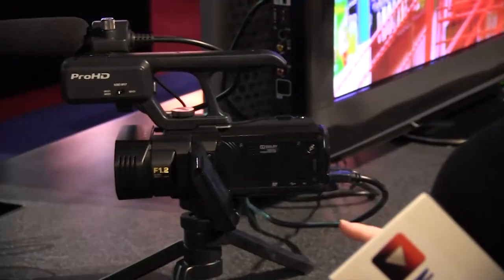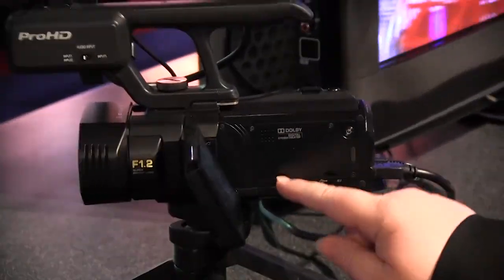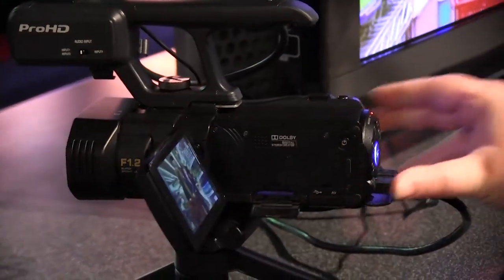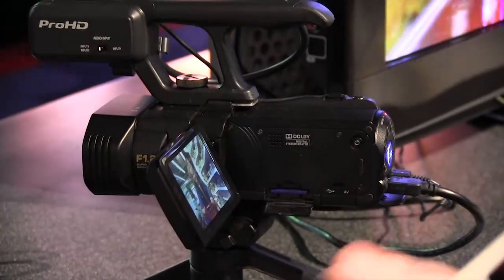It also has an onboard hard drive along with a slot for SDHC cards, so you can record right onto an SDHC card — they're pretty readily available. Now, JVC is known for their professional-grade cameras, and I understand you have a new one of those as well?